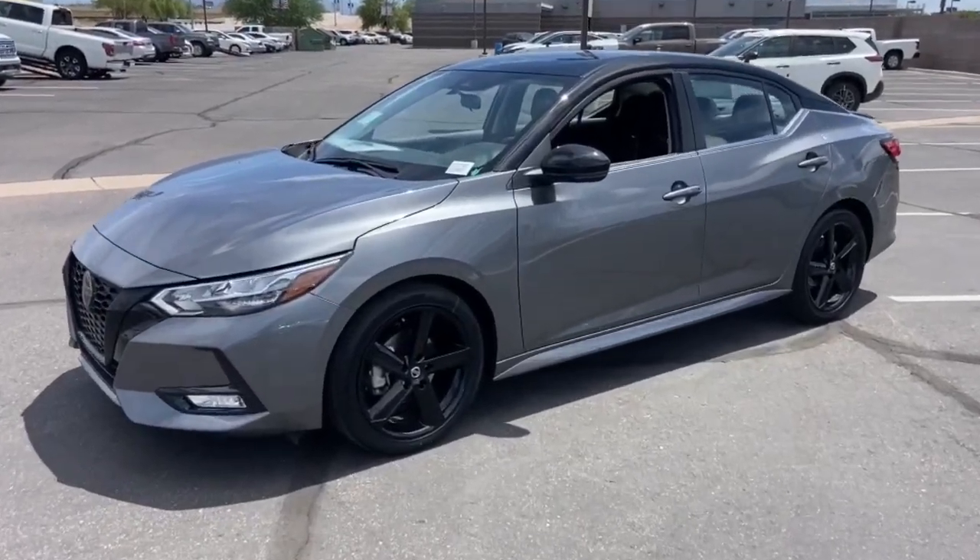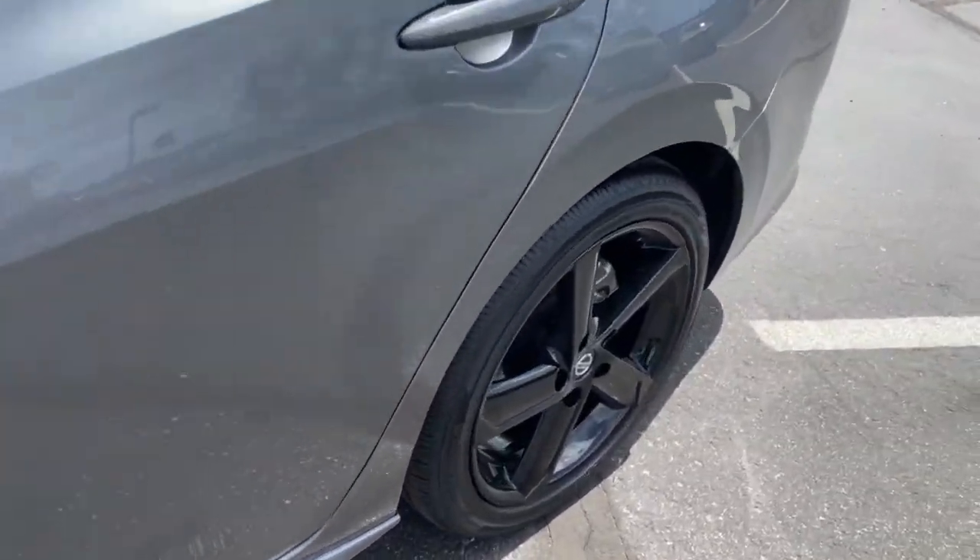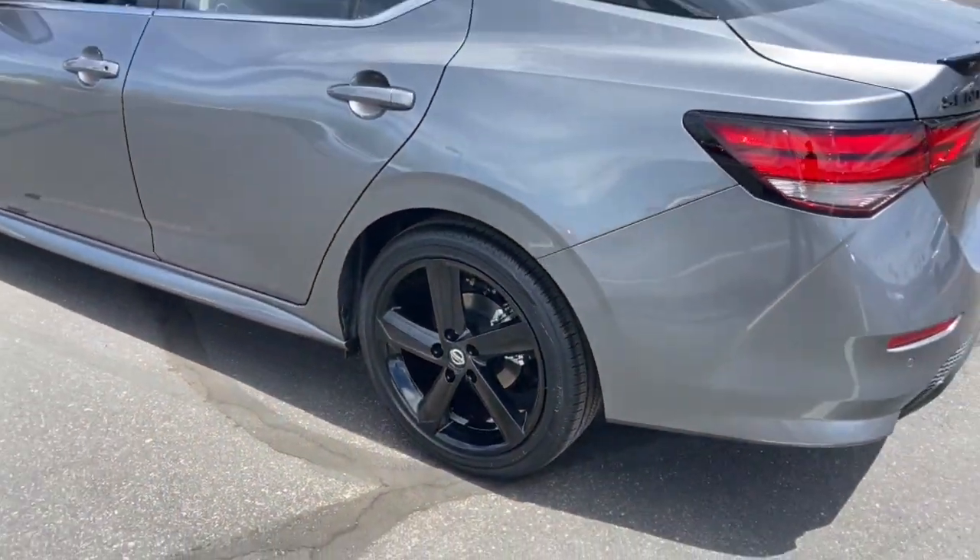You're gonna love the 2023 Nissan Sentra. Comfort, convenience, safety, and fun are all yours in the sleek and spirited Sentra.